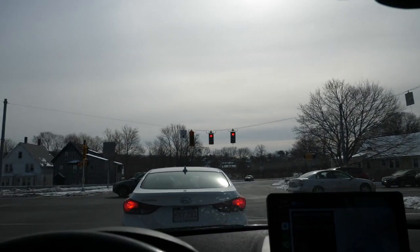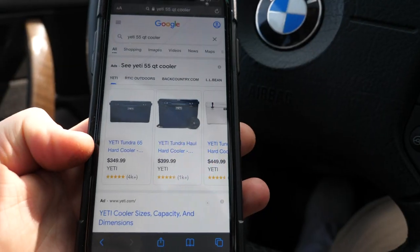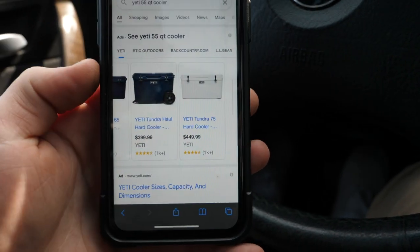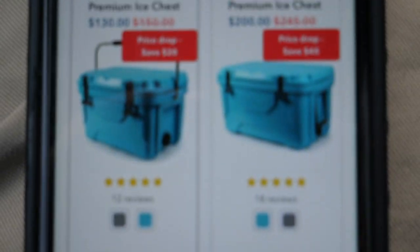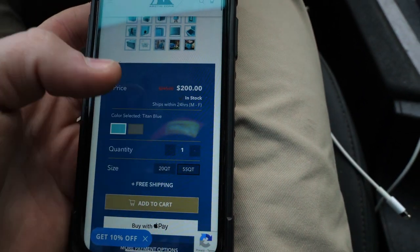I was scrolling through Instagram and I saw this company Arctic Zone. I looked at it and thought, oh, that looks like a Yeti, that looks pretty cool. I wonder how much it is. Quick Google search — a Yeti 55 quart cooler, they make a 65 from the looks of it, but we're talking at least $350, maybe $400 or more. Compared to Arctic Zone — they have hard coolers on sale right now for $200. I'm excited to go try this thing out, and I'm pretty sure I got the gray one.